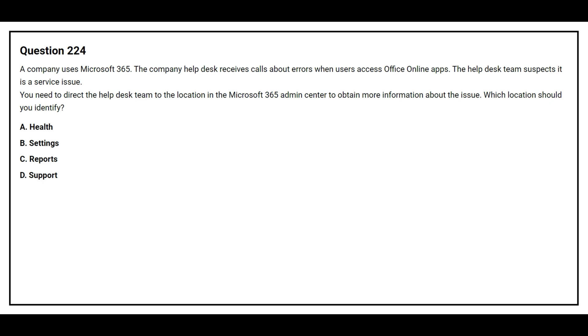Option A: Health. Option B: Settings. Option C: Reports. Option D: Support. The correct answer is Option A, Health.